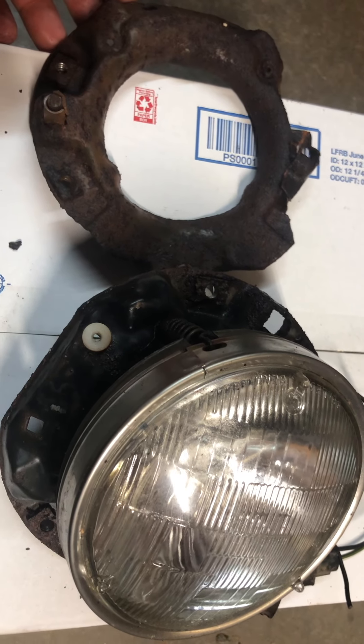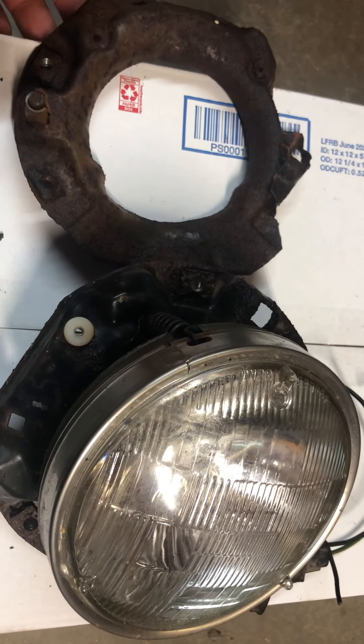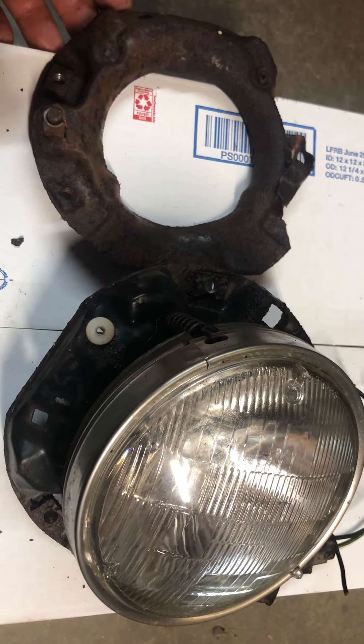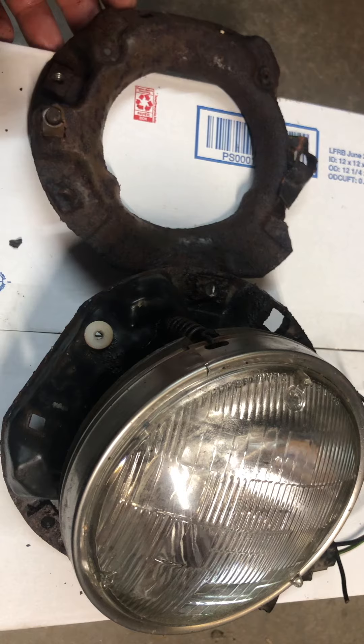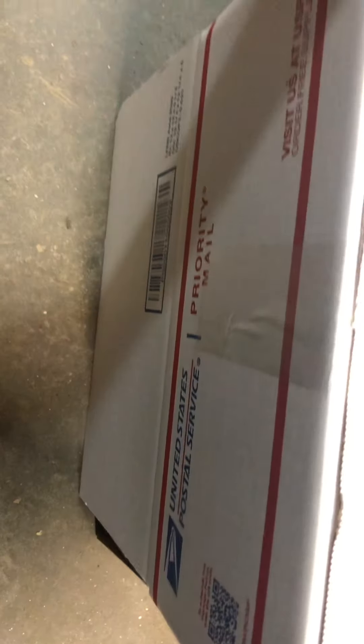This is for sale. I'm going to have it on eBid and eBay, but I prefer eBid. I accept Cash App or PayPal. This will fit in a large priority mail flat rate box.